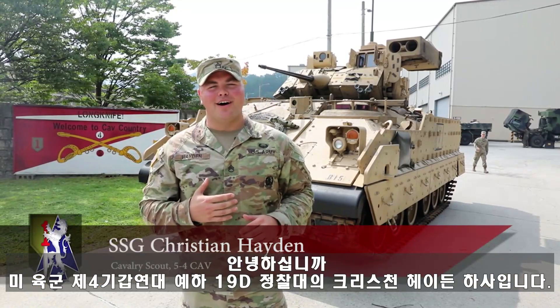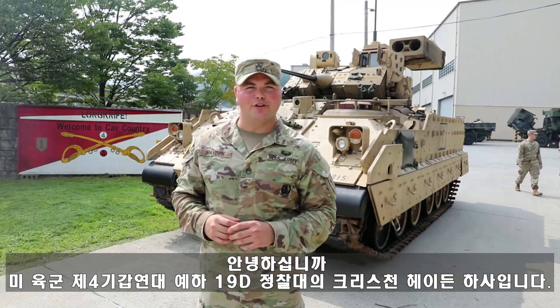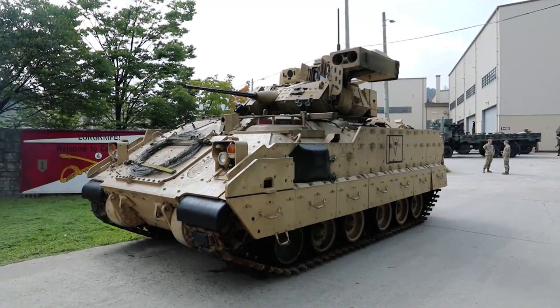Hello, Fort Riley. I'm Staff Sergeant Christian Hayden. I'm a 19 Delta Cavalry Scout with Blackfoot Troop, 5th Squadron, 4th Cavalry Regiment, and today I'll be giving you a virtual tour of the M2A3 Bradley Infantry Fighting Vehicle.